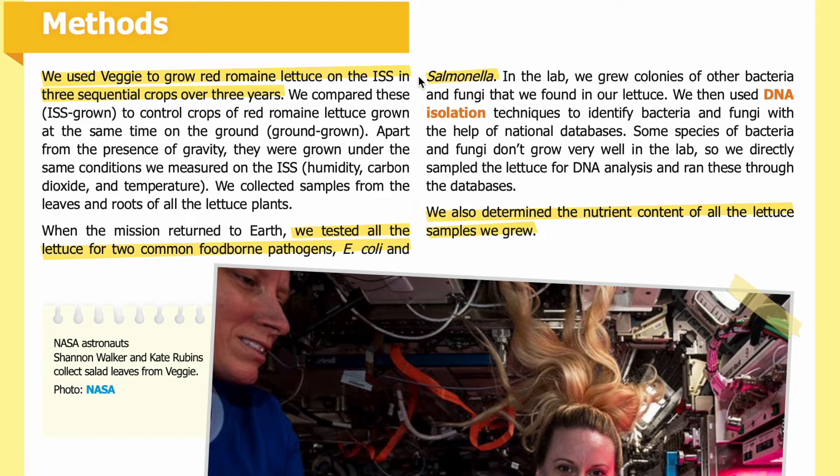We used Veggie to grow red romaine lettuce on the ISS in three sequential crops over three years. We compared these ISS-grown crops to control crops of red romaine lettuce grown at the same time on the ground. Apart from the presence of gravity, they were grown under the same conditions. On the ISS, we measured humidity, carbon dioxide, and temperature, and collected samples from the leaves and roots of all the lettuce plants when the mission returned to Earth.